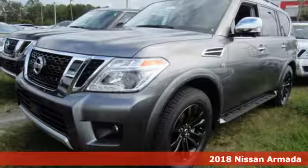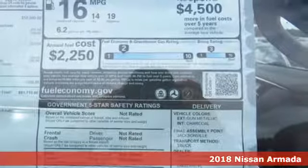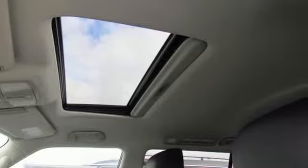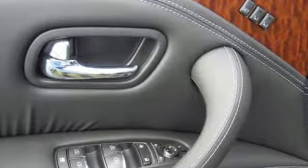It's a 2018 Nissan Armada. Distinctive, luxurious and capable inside and out. The clean and aggressive lines of the exterior and the high quality craftsmanship of the interior give the Armada a premium look and feel.